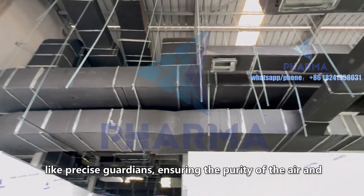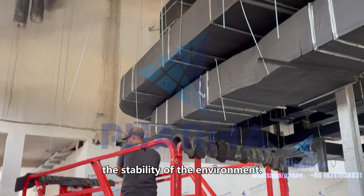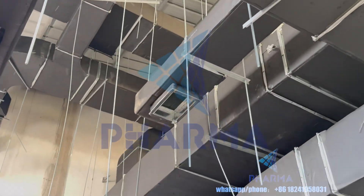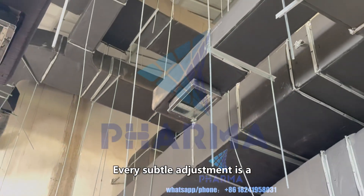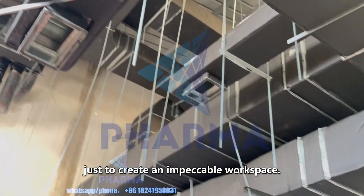The purification devices are in place one by one, like precise guardians, ensuring the purity of the air and the stability of the environment. Every subtle adjustment is a reflection of the pursuit of perfection, just to create an impeccable workspace.